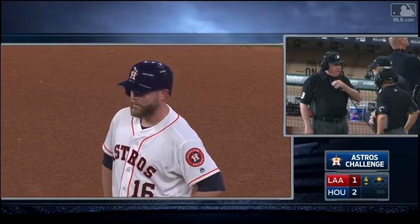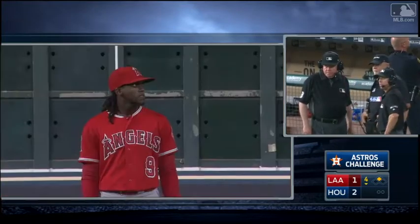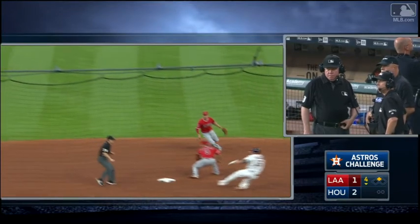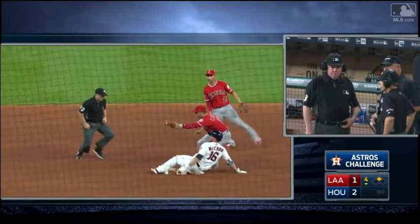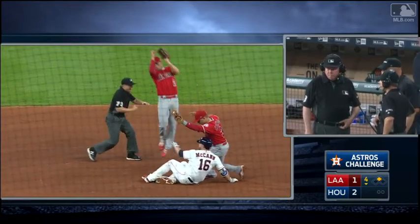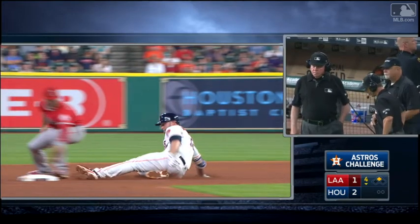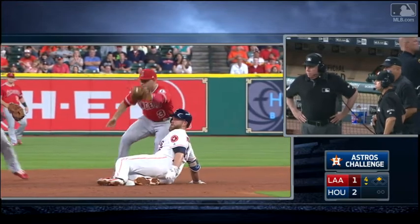If he stands right now, it's an out. I want to have conclusive evidence to overturn it. Now, if the tag got his shin area before the knee. Espinosa and the umpire at second. That's real close — a lot closer than I thought.